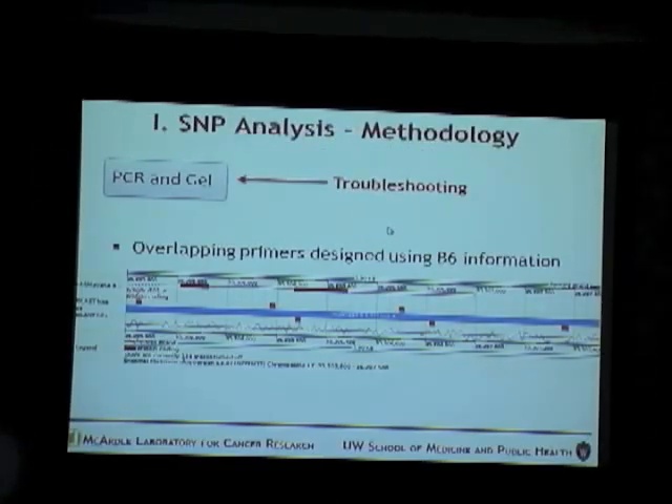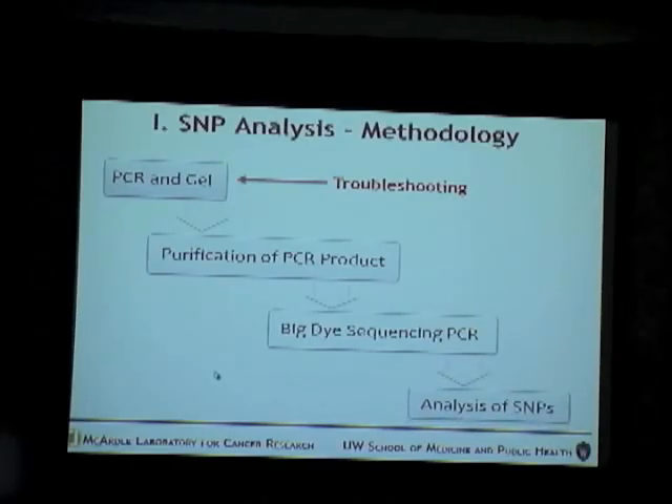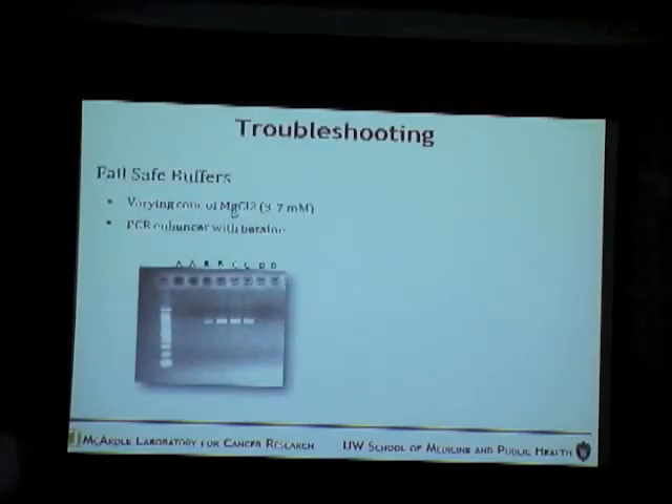This was a point where I had a lot of troubleshooting to do because many of the PCRs did not work. For reactions that worked, we purified the PCR products, did the BigDye sequencing PCR, and analyzed for SNPs. One thing I tried was fail-safe buffers — there are 12 fail-safe buffers with varying concentrations of magnesium chloride between 3 to 7 millimolar, and a PCR enhancer containing betaine to reduce non-specific primer binding. Buffers B and C gave distinct bands while A and D did not.